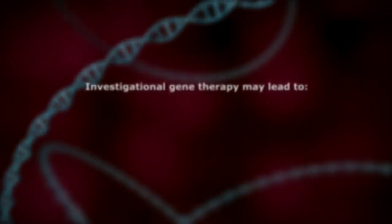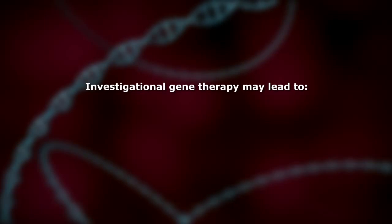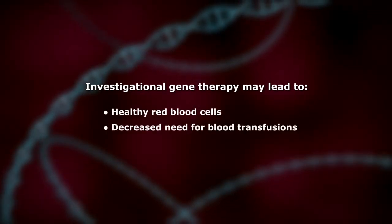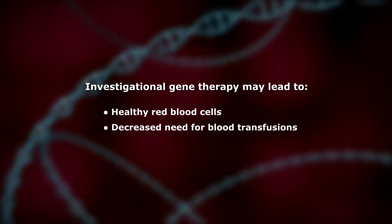This investigational gene therapy approach may potentially help patients produce healthy red blood cells and decrease or eliminate the need for continued blood transfusions.